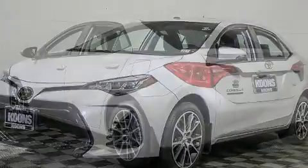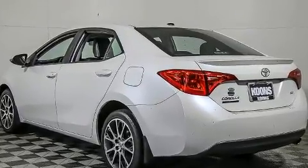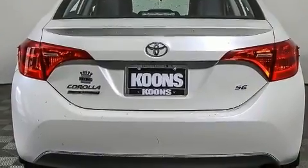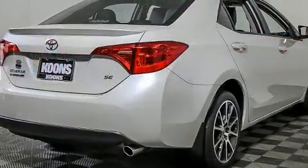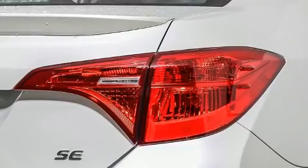Toyota infused the interior with top-shelf amenities such as one-touch window functionality, lane departure warning, and much more. Enjoy your favorite music via the stereo system, which includes a CD player with MP3 capability, steering wheel-mounted audio controls, and six speakers, enhancing the audio experience throughout the interior.